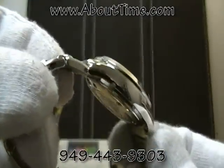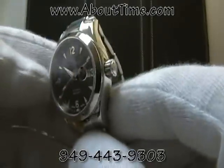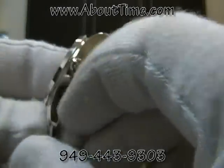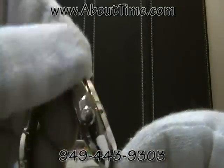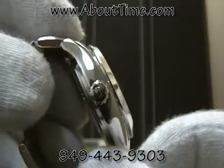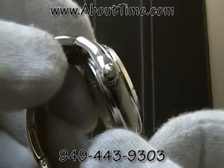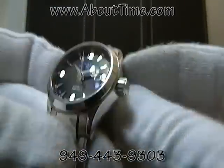The whole case on this watch is polished. It features a screw-in crown with the RR logo, which stands for railroads — the origin of the Ball Watch Company, which started with the railroad systems.